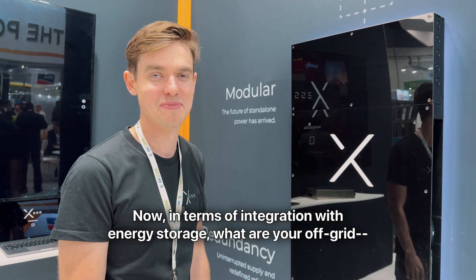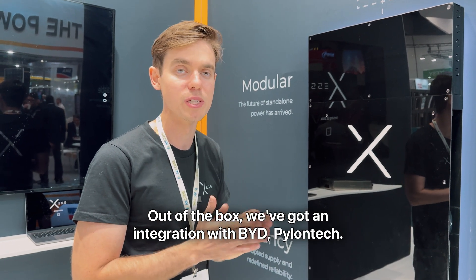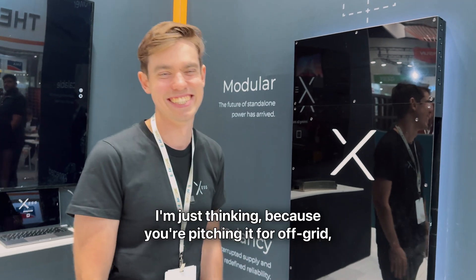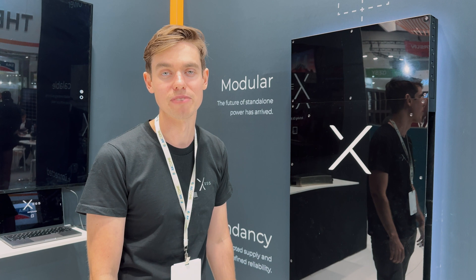In terms of integration with energy storage, what are the options? Out of the box we've got integration with BYD and Pylon Tech. We recommend Australian brands for self-managed — put a cabinet of Power Plus next to it and you'll be happy. Could you use lead acid? You could, I don't know why you would, but you could. And you're pitching it for off-grid, so there may well be existing off-grid systems you could add one of these to — yeah, absolutely.